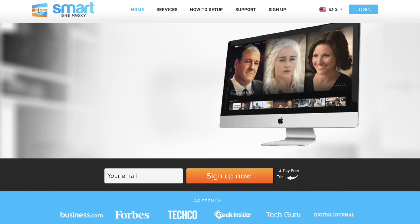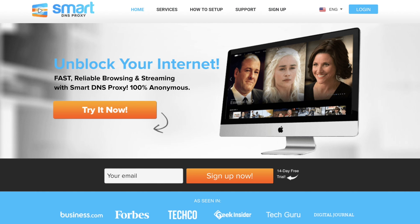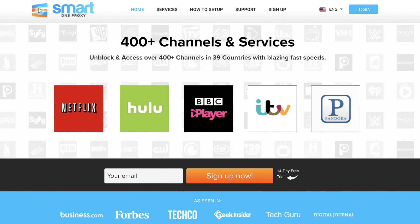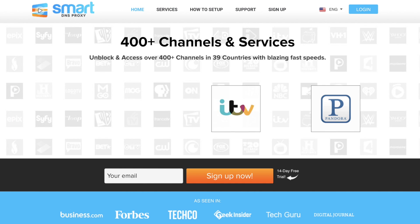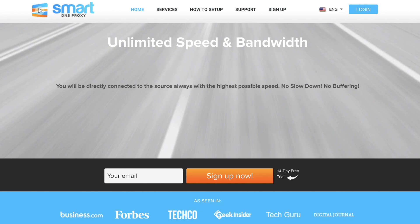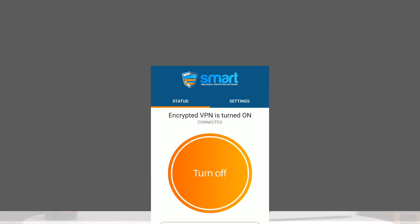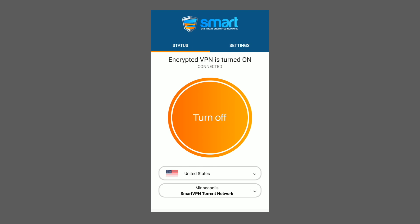Third-party DNS servers can also help you unblock geo-restricted content. For example, switching to a Smart DNS Proxy DNS server will allow you to access media like Netflix US, Hulu, and BBC iPlayer, no matter where you are in the world. VPN can also do that, but DNS is much faster and reliable. Smart DNS Proxy doesn't work well with mobile data though, so it's better to use Smart VPN if you're on the go, which is a fusion of Smart DNS and VPN.